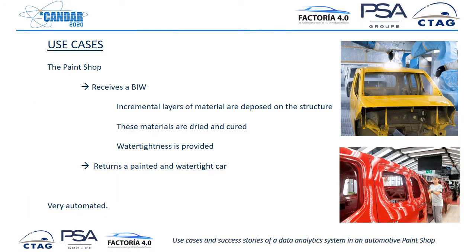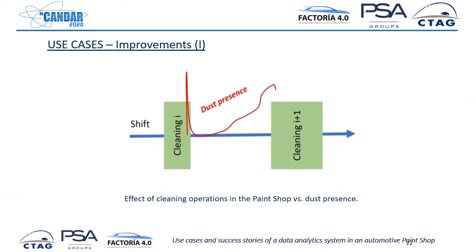The paint shop is the focus of this work. It receives a body-in-white and incremental layers of material are deposited on the structure, then everything is cured and dried to produce the painted body-in-white. It is very automated, and every use case we will see comes from this area. One of them involves a very common operation in the paint shop: cleaning the cabin to eliminate dust. When you paint and there is dust in the air, it can potentially cause defects on the surface.